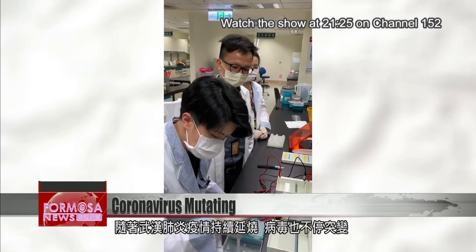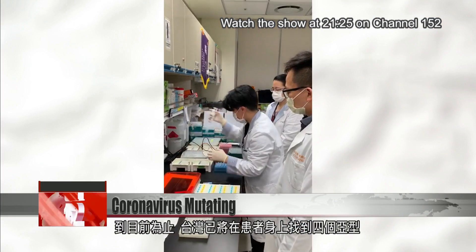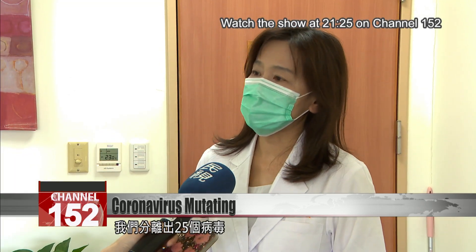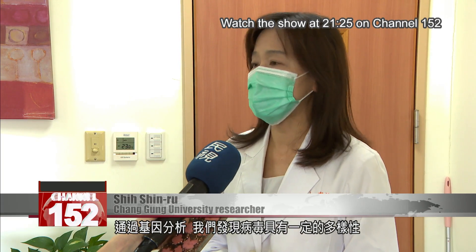As the novel coronavirus spreads, it is also undergoing mutations. Taiwan has identified four subtypes of the virus in its patients. We isolate 25 viruses and from genetic analysis, we found the virus got some diversity in the test during the past few months.